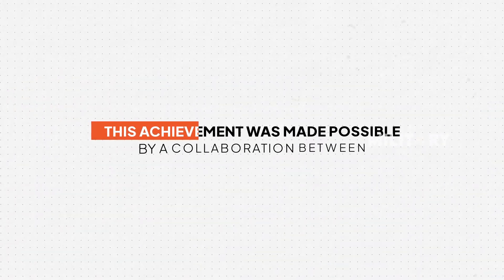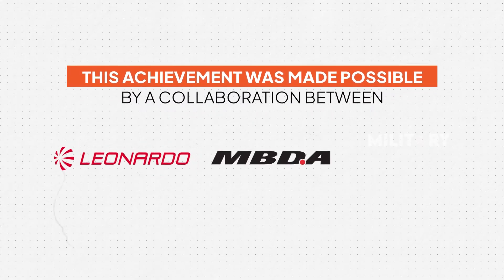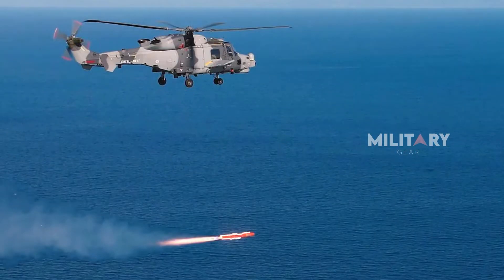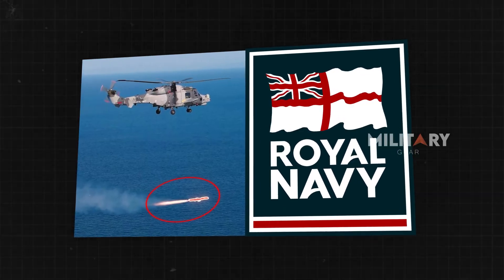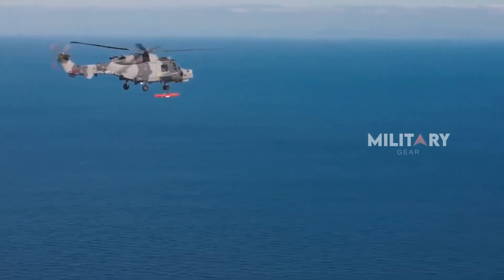This achievement was made possible through a collaboration between Leonardo UK, MBDA, Chinetti-Q, and the Ministry of Defense. Looking forward, the Sea Venom's advanced capabilities will be key to the Royal Navy's upcoming Carrier Strike Group deployments, boosting the Wildcat's strike power and mission versatility.